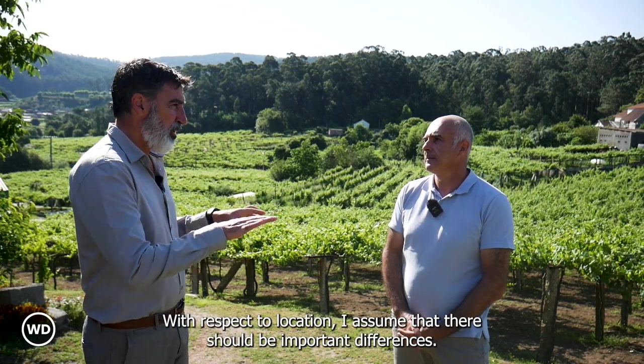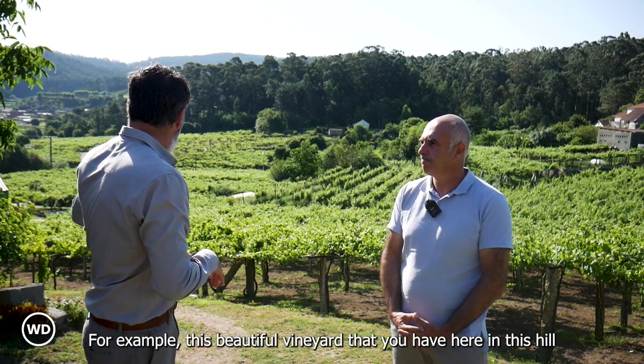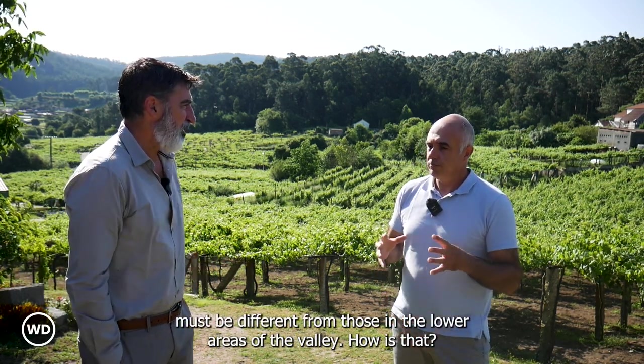With respect to location, I assume that there should be very important differences. For example, this beautiful vineyard that you have here on this hill must be different from those in the lower areas of the valley. How is that?